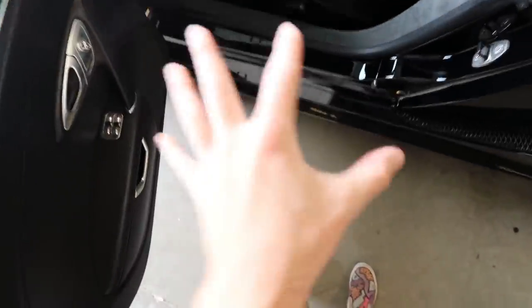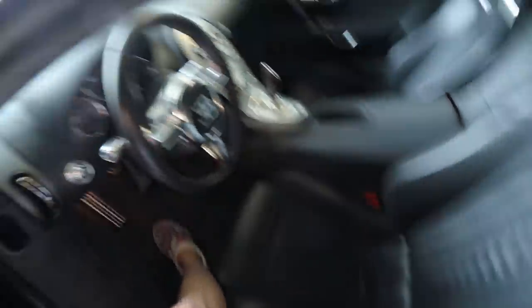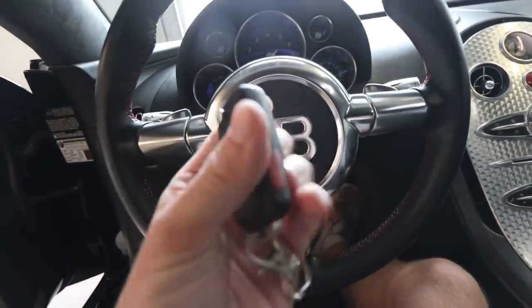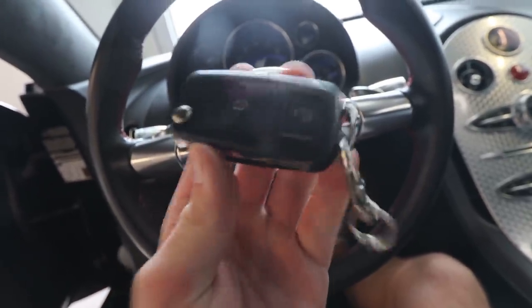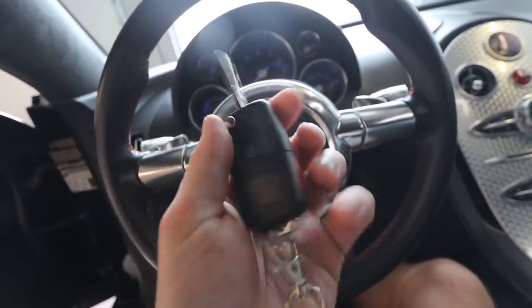We're going to gingerly step inside the Veyron. Obviously I have $12 shorts on — I dressed up for the occasion. We're going so carefully because of this French leather. I don't feel like I should be getting in this car. I am not worthy of the Bugatti. It's very, very snug. Maybe I do fit pretty well. Before you guys start typing away — yes, I know this is the same key you get in a Volkswagen Jetta, but it says EB on it and it powers a 16-cylinder quad-turbocharged thousand-horsepower engine. So it's not quite a Volkswagen Jetta.